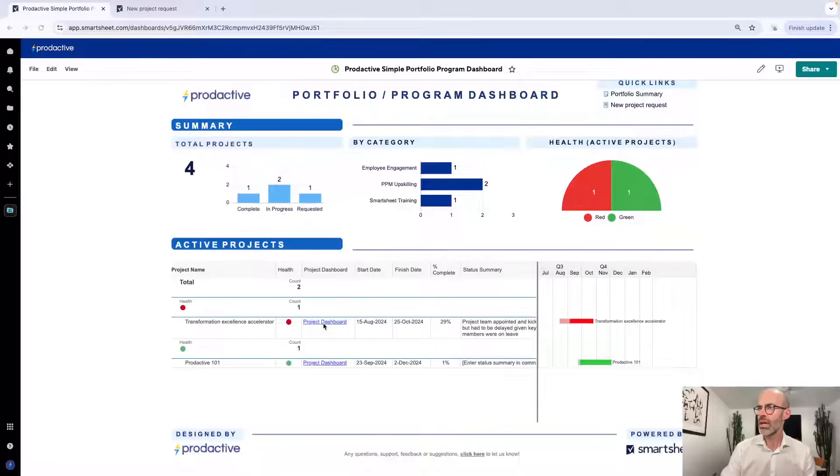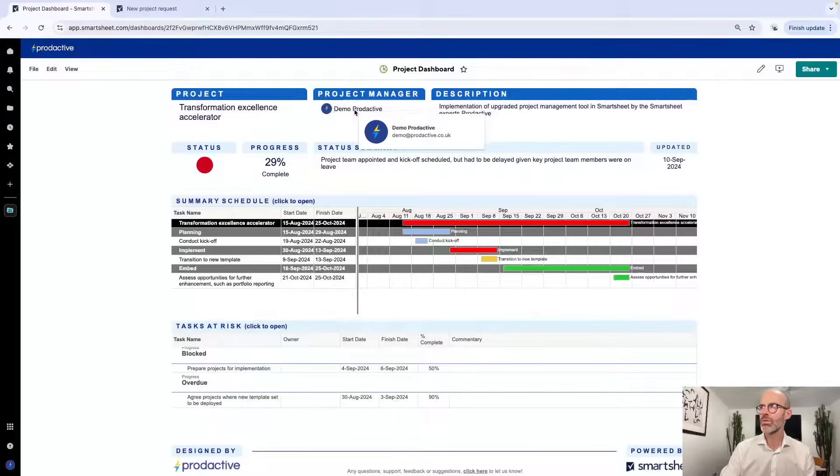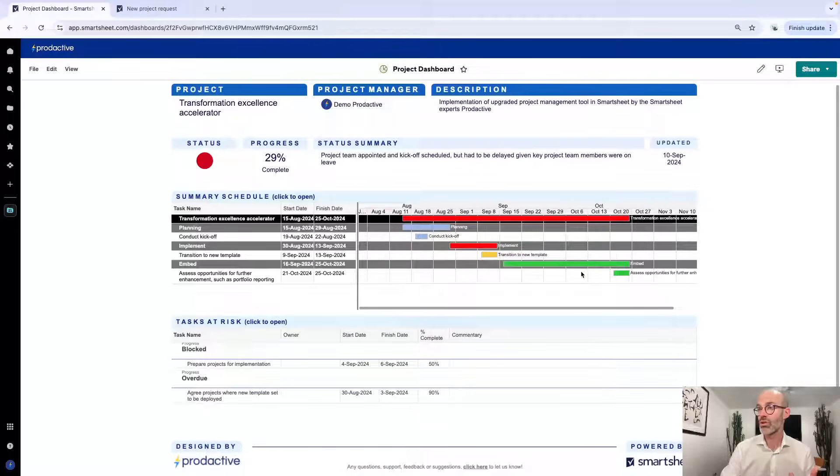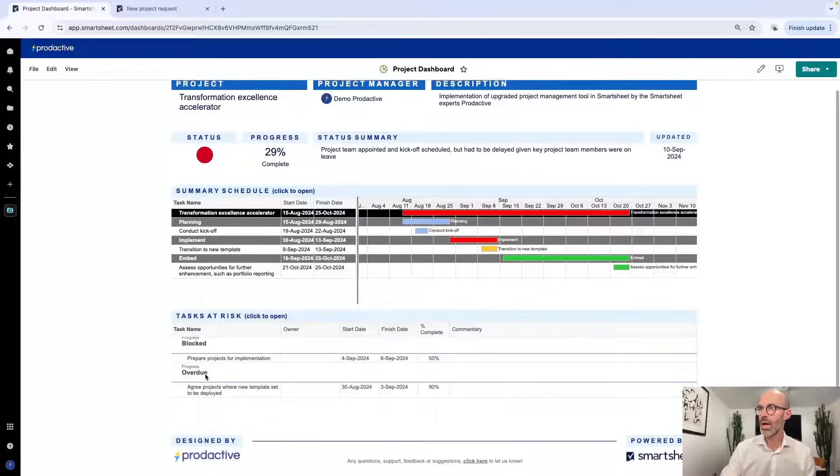If I want to see more information on that project I can drill down into it, and it takes me to the project dashboard where I've got the name, who's the project manager, what's the description, and what is the latest status and when it was updated. All this information is coming from the project schedule — this is a summary view of it. You can see the tasks that are completed with blue lines, tasks that are red because there's some trouble — they're either blocked or overdue — items that are due, and green ones that are on track.